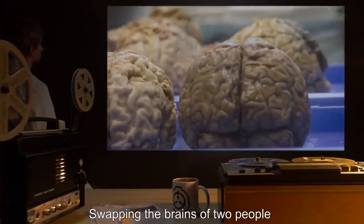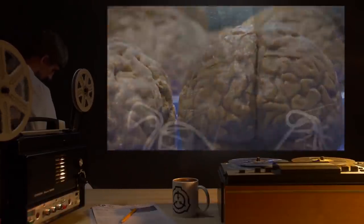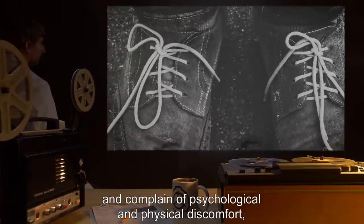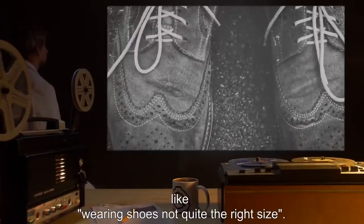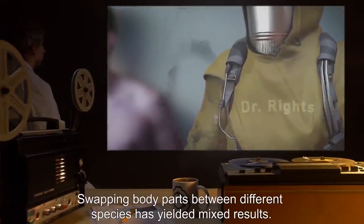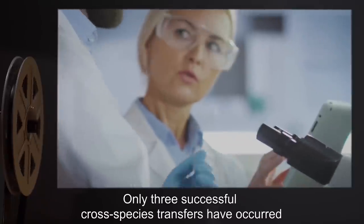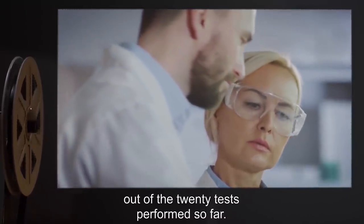Swapping the brains of two people results in a complete transfer of that person's personality and memories, and may be reversed, although subjects are often very disoriented for several days and complain of psychological and physical discomfort like wearing shoes not quite the right size. Swapping body parts between different species has yielded mixed results. Dr. Reitz has suggested that testing continue and the request is pending. Only three successful cross-species transfers have occurred out of the 20 tests performed so far.